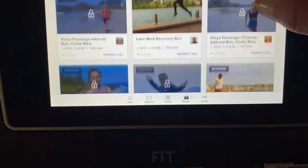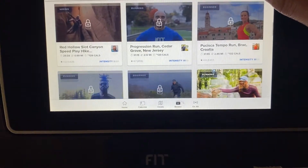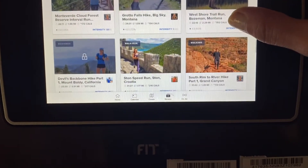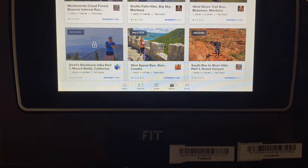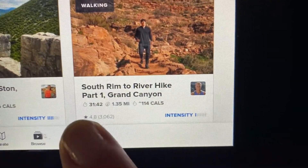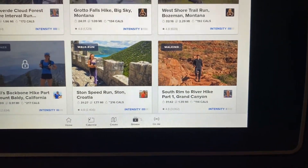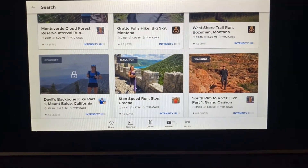Let me scroll through here — you can see here's another one. Yes, there's South Rim. I love Arizona and Grand Canyon — I might do that one today. You can see it has the information like the length of time, the distance it will take you to finish, and the total calorie burn. That's pretty useful if you just have half an hour or 35 minutes and you want to set a specific trail.